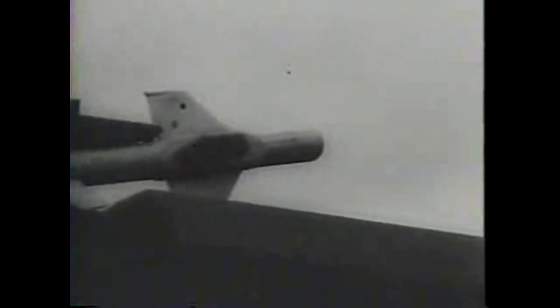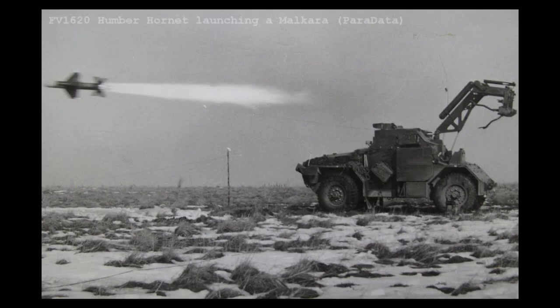Britain reveals its newest missile — an anti-tank weapon with accuracy measured in inches. That one nicked the target. Try again. The Malkara was mounted on a number of platforms and vehicles and remained in service into the mid-60s. Its bulk and weight saw it replaced by the smaller Vickers Vigilant and the Swingfire.